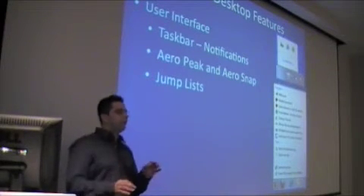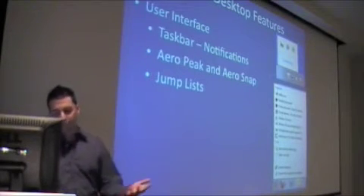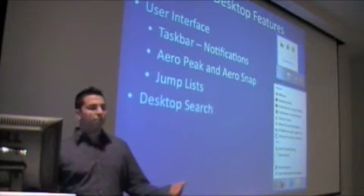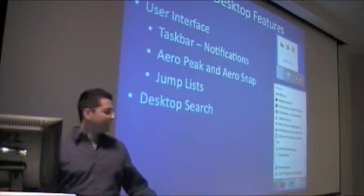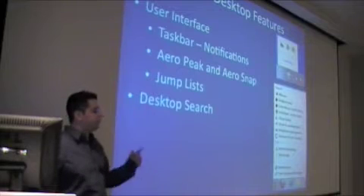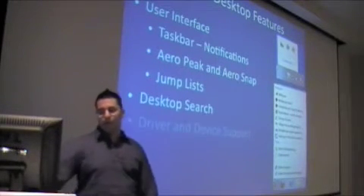All these are little things that will make you a little bit quicker on the machine, and you should train your users if you end up going to Windows 7 on how to use that. Desktop search — they improved it a bit. It's not as slow as Vista. Before you'd see your hard drive indexing stuff all day. Now it does it a little quicker and a little better.